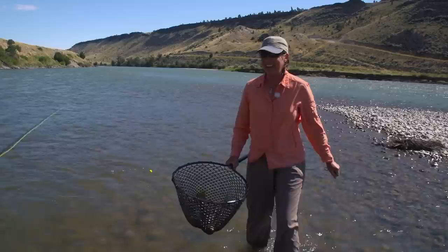Yellowstone River brown trout. Look at how yellow the fins are — aren't they beautiful? Beautiful fish.